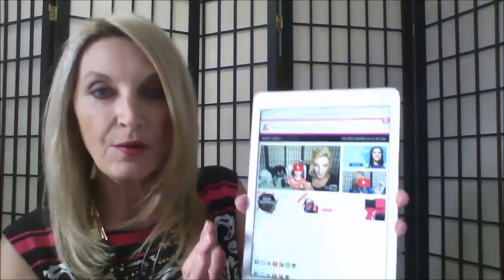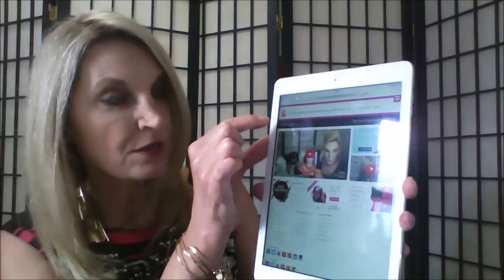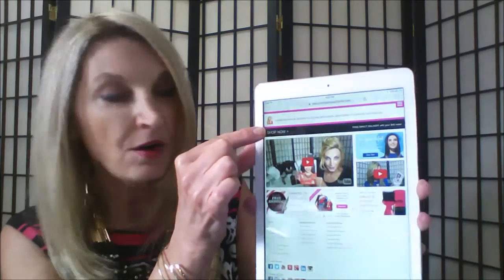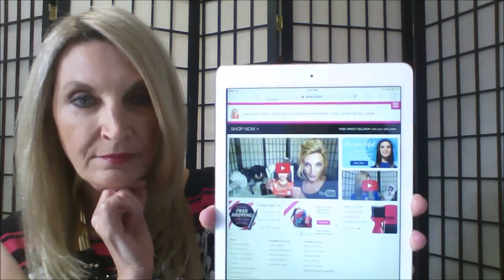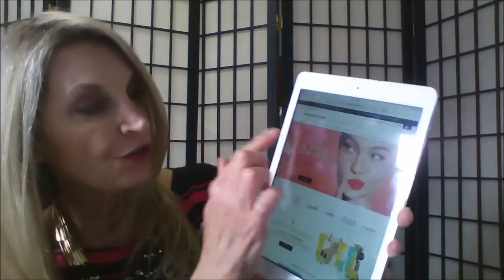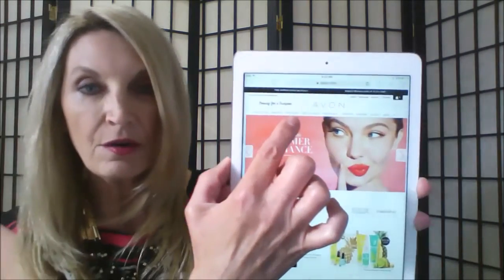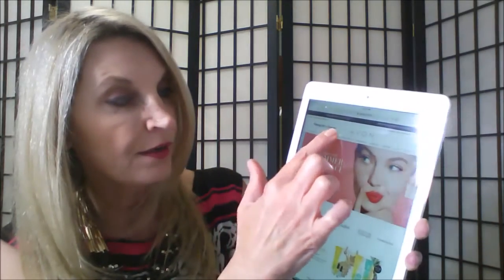If not, I am honored and thrilled and would love to be of service to you. Go to my e-store — here's mine right here. All you have to do is see where it says 'Shop Now' right here, click on that. Then scroll over to see where it says 'Skincare' and click on skincare.